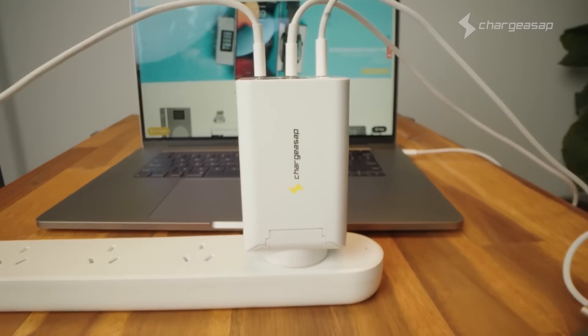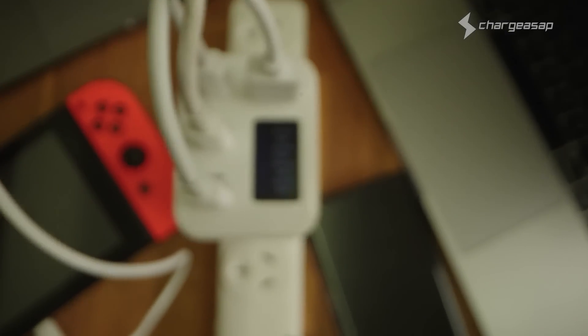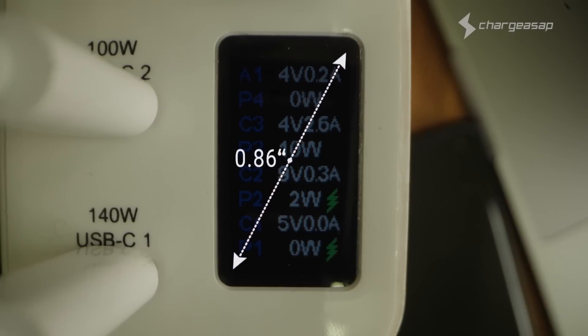We didn't stop there. Zeus has a one-inch OLED screen to display real-time charging volts and amps, so you'll know exactly how fast your devices are charging.